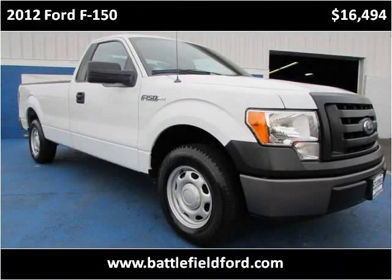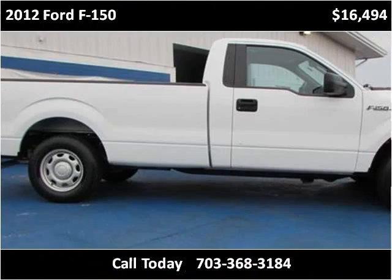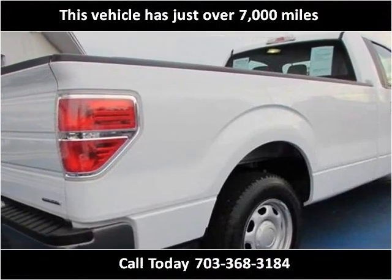This 2012 Ford F-150 is available from Battlefield Ford Manassas. This vehicle has just over 7,000 miles.